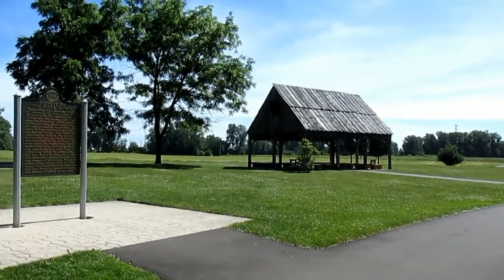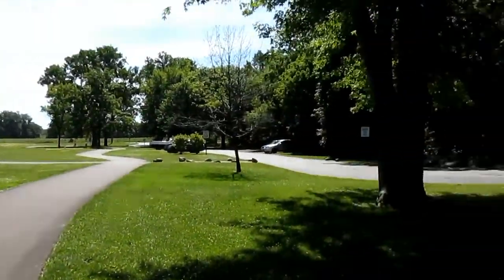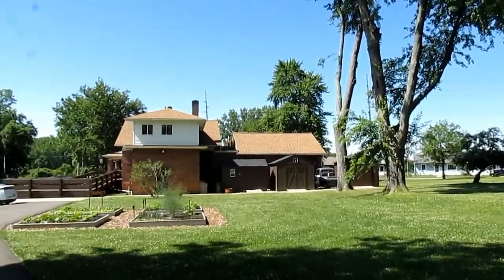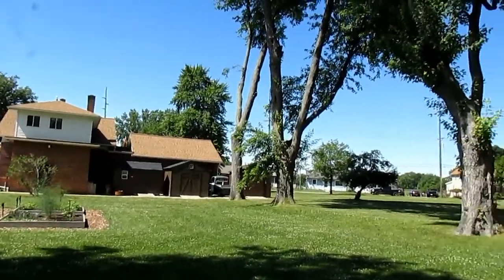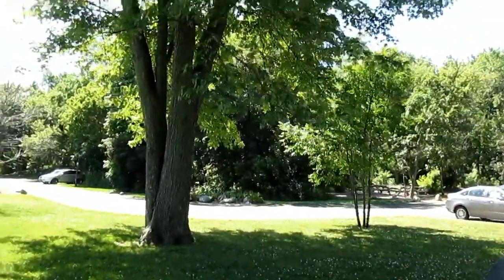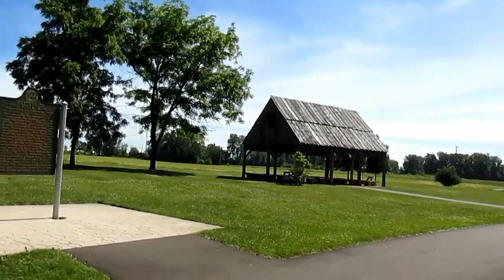Hi everyone, this is Scottman and we're live here at the River Raisin National Battlefield Park. We're just northeast of downtown Monroe, also just a little bit north of the River Raisin, which actually flows from the Dundee area into Monroe and then eventually out over to Lake Erie, just on the other side of I-75, although you can't really see it.